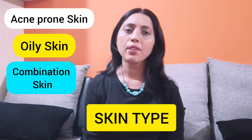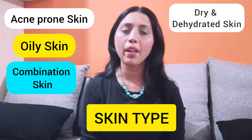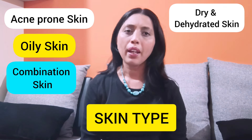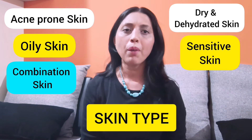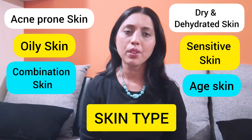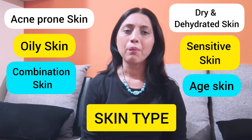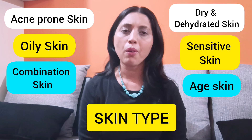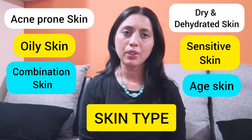Since niacinamide is a hydrating and moisture-retaining molecule, it is also recommended for dry and dehydrated skin. Other than that, it can be used by people with sensitive skin to soothe inflammation, and by aged or mature skin to improve fine lines and wrinkles. So all these skin types can use a niacinamide-based product or niacinamide serum, which is very much recommended for them.